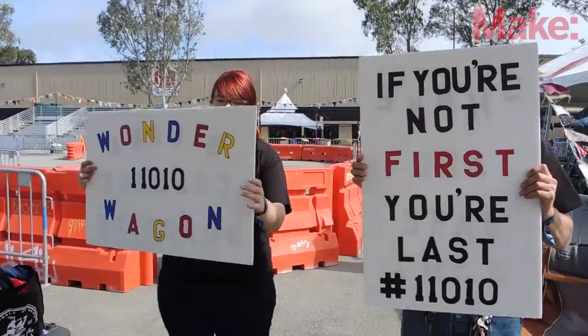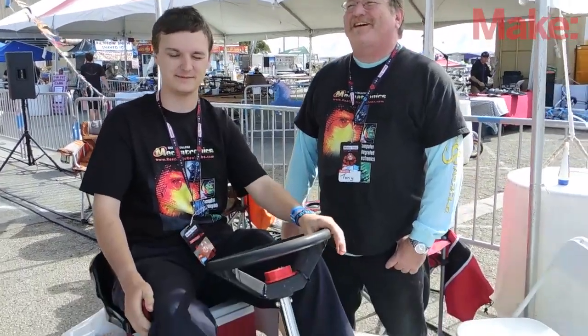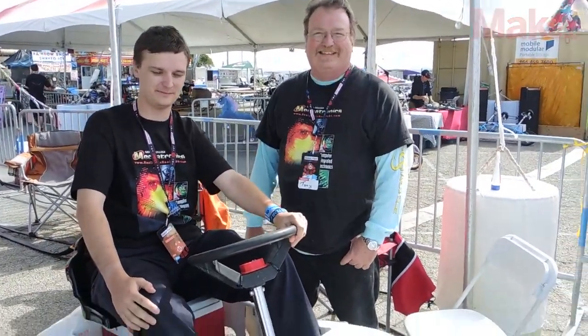We actually have some of our combat robot parts on this car, so we're pretty deadly. Are you guys going to win today? We'll see. We're going to race and we're going to look good.